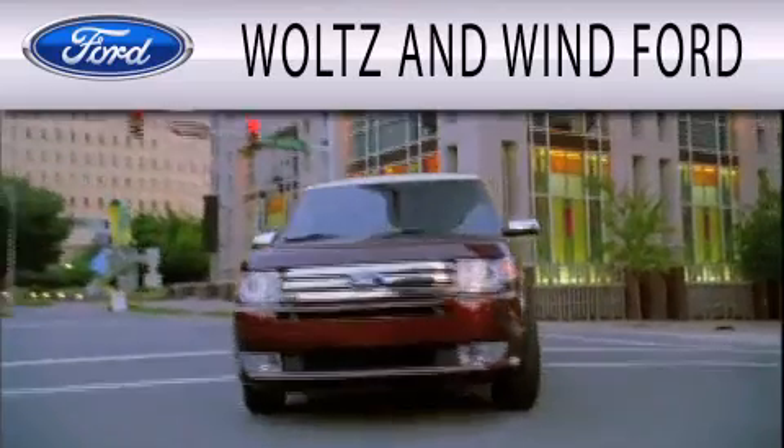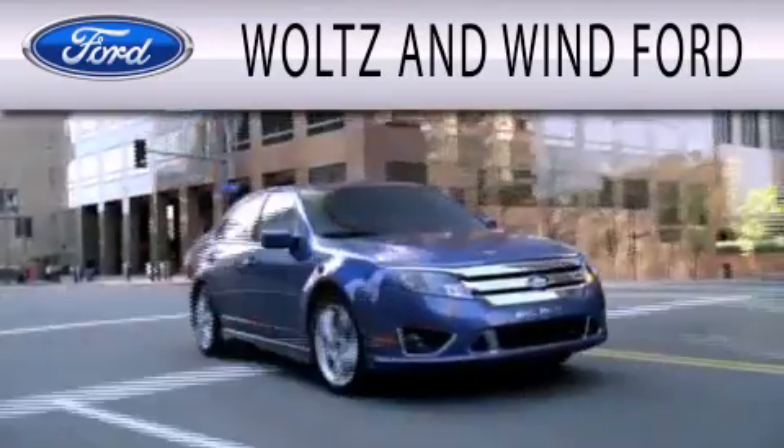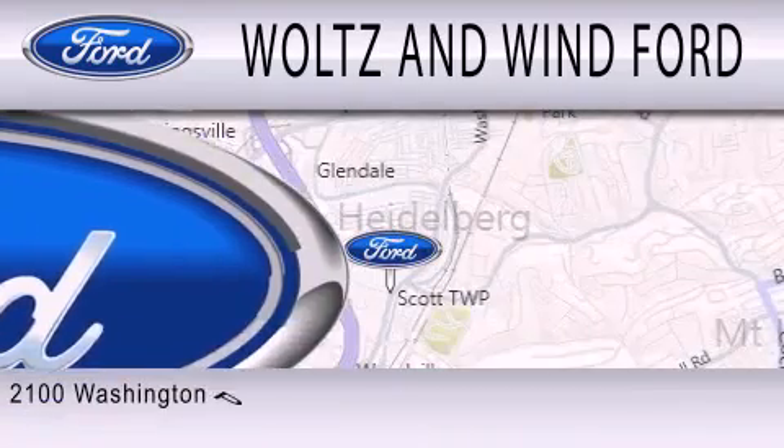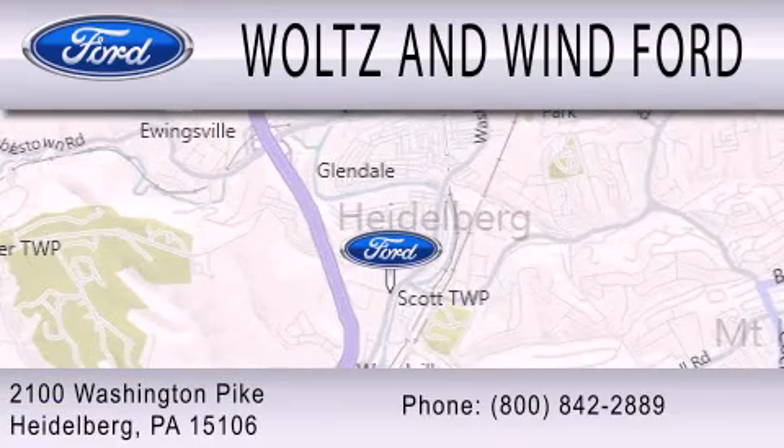Walts & Wind Ford is dedicated to doing everything possible to ensure that the experience you have selecting your next vehicle is as pleasant as possible. We are located at 2100 Washington Pike in Heidelberg.